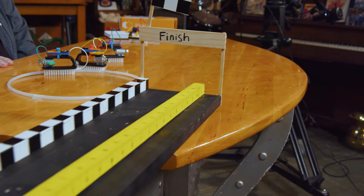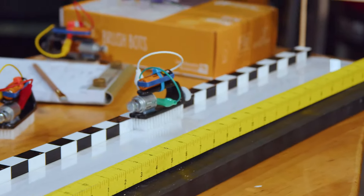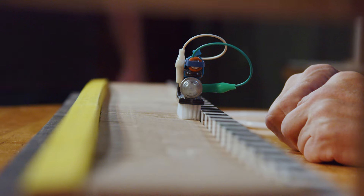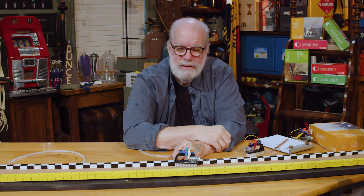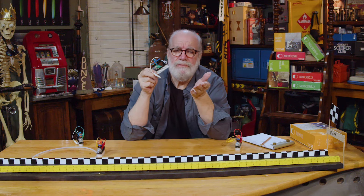I built a track with different surface markings so I can test the brush bot. Let's see how it does on a plastic surface — oh, it's really tearing it up! Now on corrugated cardboard — yeah, it's barely moving. Some cork — moving a little better. And on plain wood — oh yeah, that works great! Smoother surfaces definitely seem to work better.